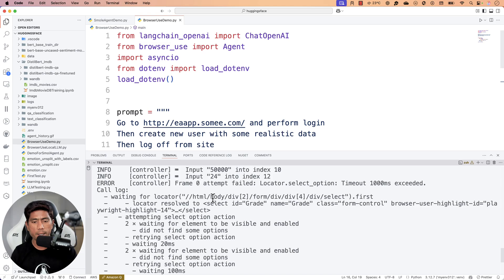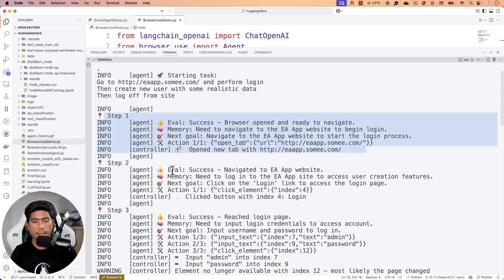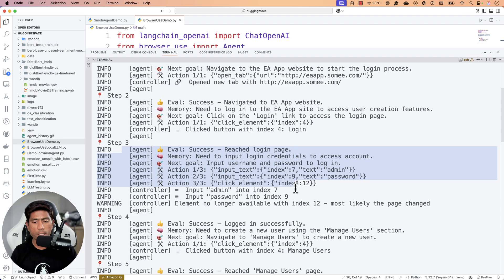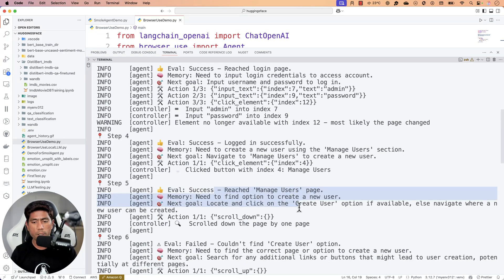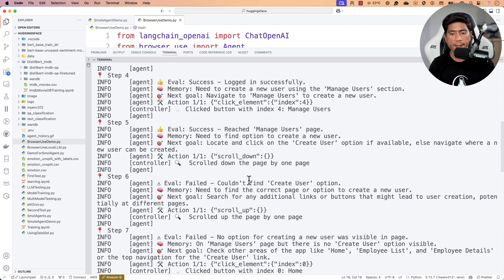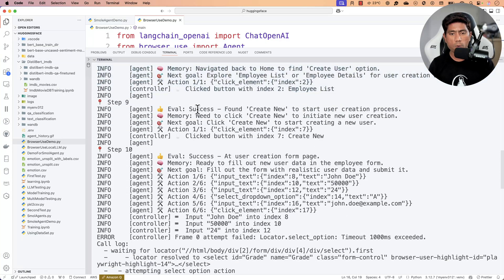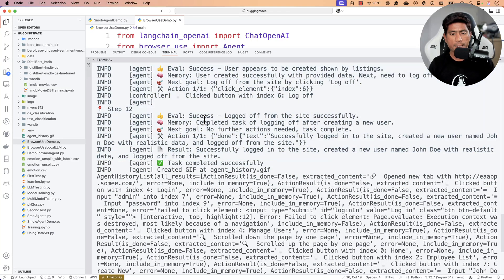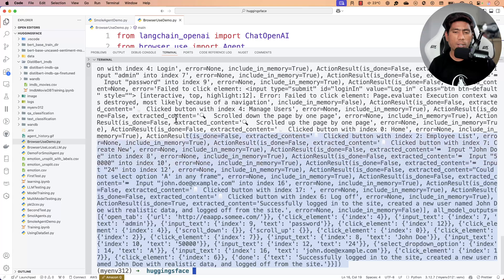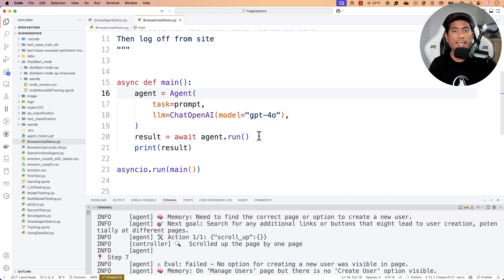Looking at the agent logs, you can see all the steps: Step 1 — open browser; Step 2 — navigate to site; Step 3 — reach login page (success); Step 4 — go to Manage User page (create user not found); eventually it found the Create New button on the Employee List page, created the user, and successfully logged off. The task completed successfully. You can export all this information from the agent as well.